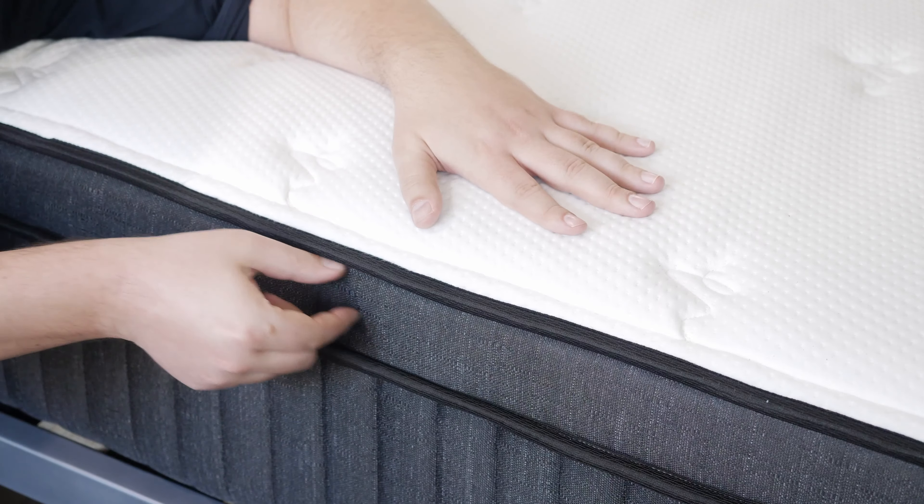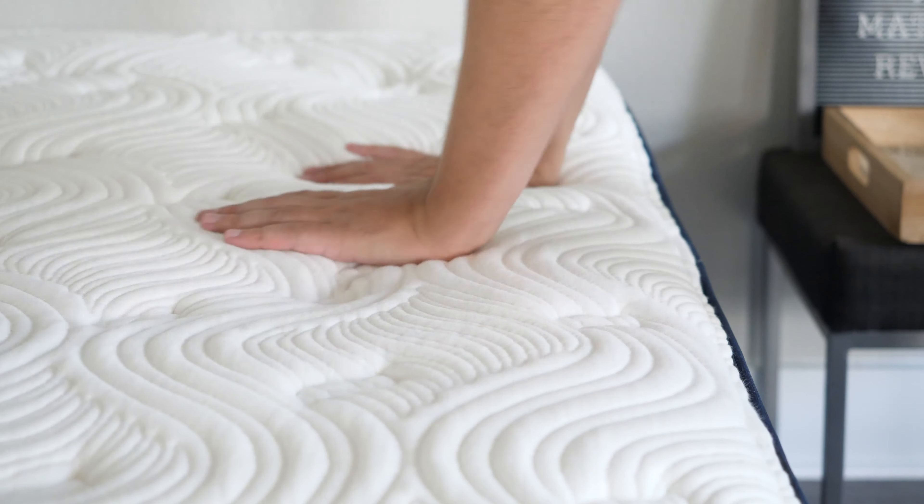Hey guys, Martin here from Mattress Clarity. If you're trying to decide between the Brooklyn Bedding Titan Luxe Hybrid Mattress and the Big Fig Mattress, you've come to the right video. Today we're going to compare both those mattresses, talk about their similarities, their differences, and help you choose one over the other. Let's get started.